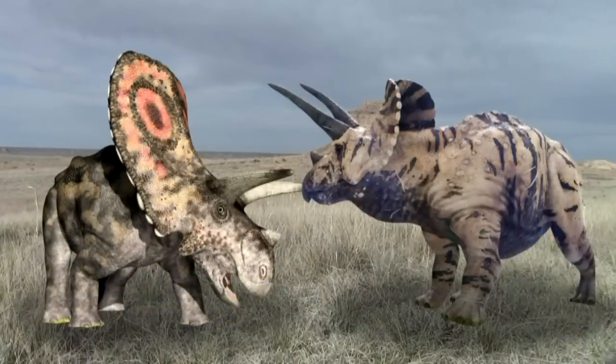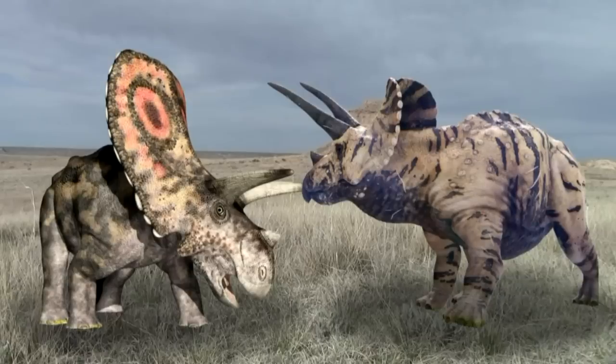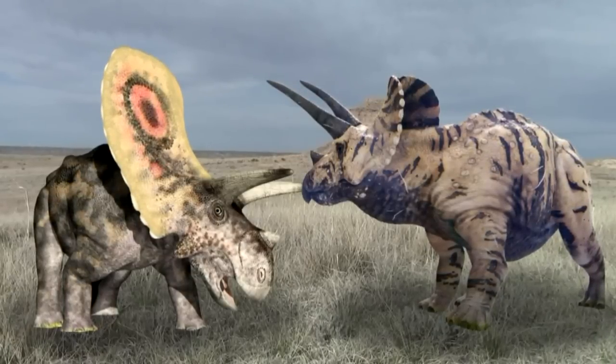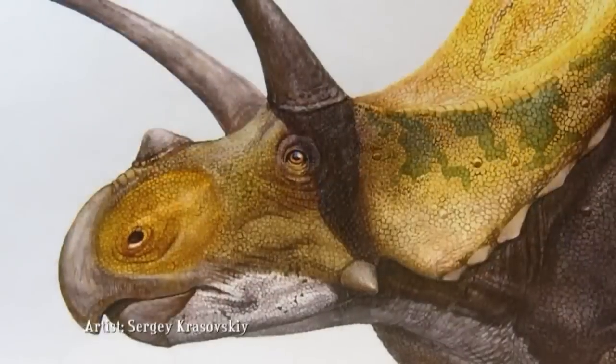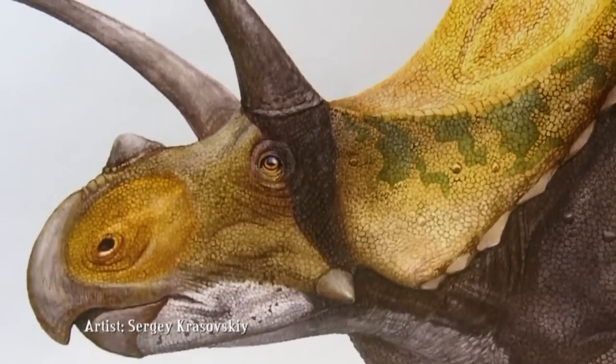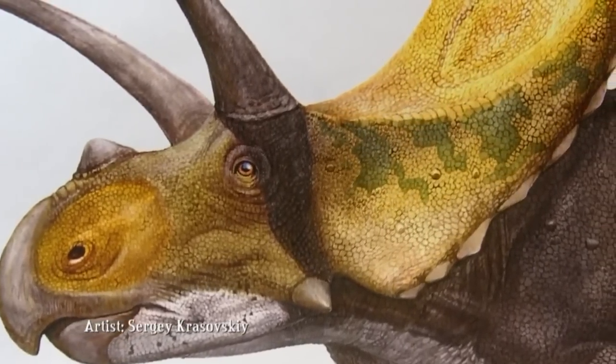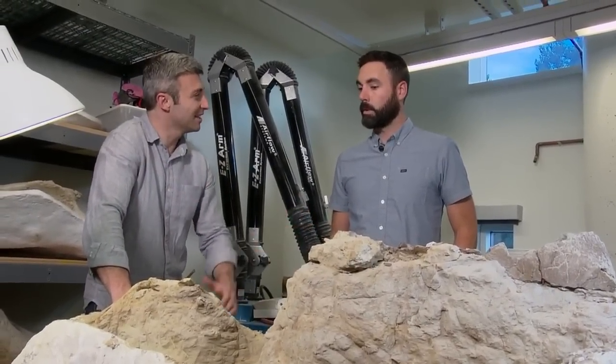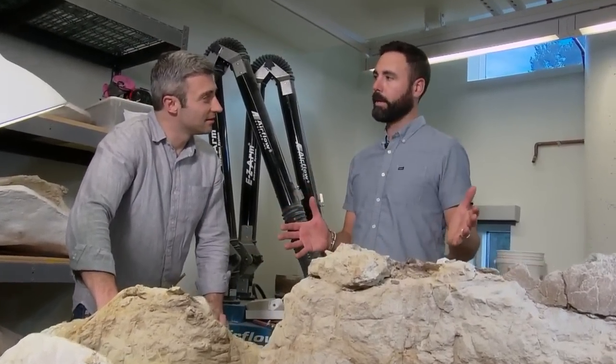Physically, Torosaurus and Triceratops were identical, except for the noticeably larger shield on Torosaurus's head. They also lived at the same time. Do you think people may have uncovered Torosaurus before and just thought they were missing a section without knowing? If you were to only find the face — just the brow horns forward — you would call it a Triceratops every time.